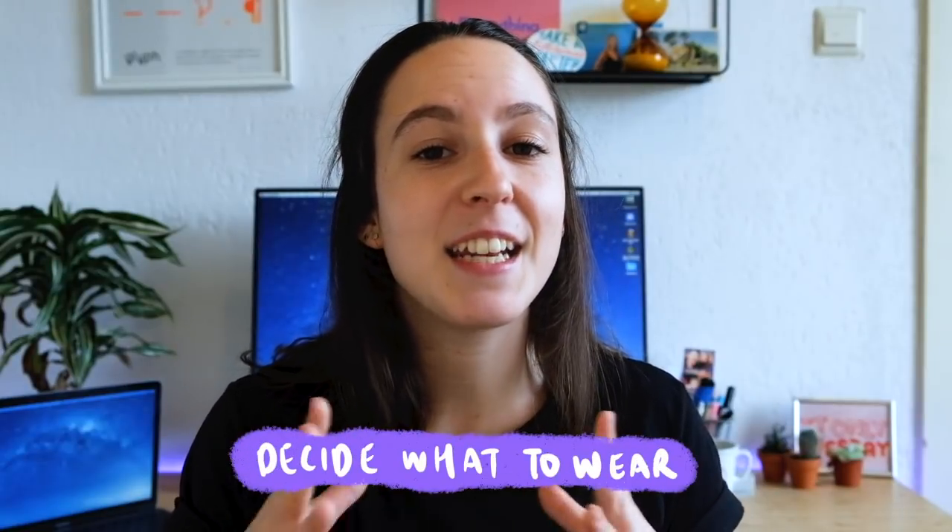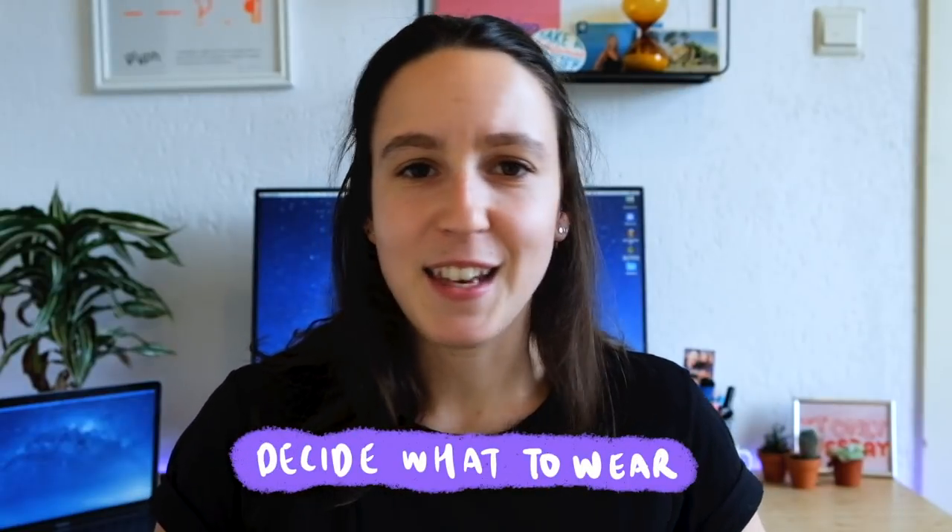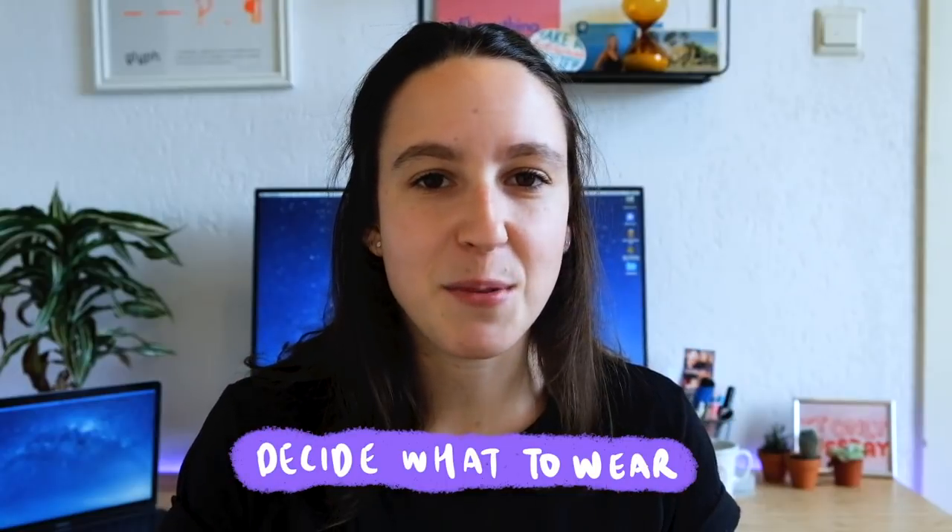Some other things to do is to decide in advance what you're going to wear. The last thing you want to do is be stressing out just before your interview, trying to decide what to wear and then realizing it's dirty and you've got to find something else. Make sure in advance you lay out your outfit and are prepared for what you're going to wear.